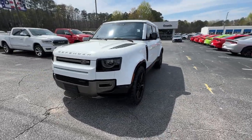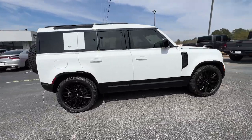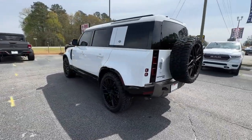Go home happy with the 2022 Land Rover Defender. This vehicle is an outstanding buy with fewer than 10,000 miles on the odometer. Be eager for the next adventure in this iconic Land Rover Defender.